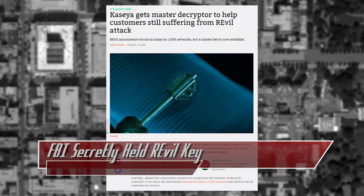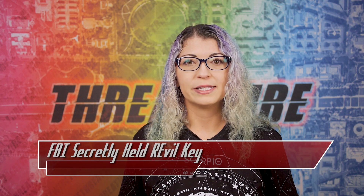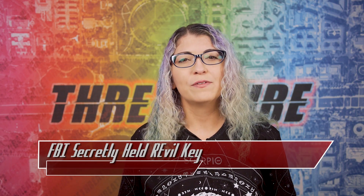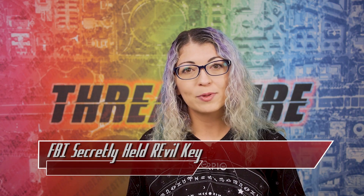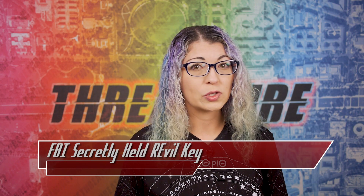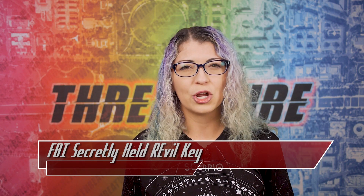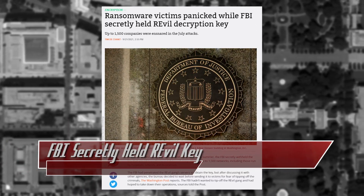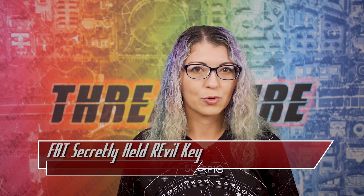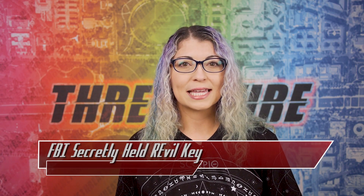Back in the summertime, I reported on the REvil ransomware attacks, how the hacking group went dark, and the master key to decrypt locked devices was released by Kaseya to help at least 1,500 victims — all customers of their IT firm. REvil made waves earlier this year by hacking into Colonial Pipeline on the East Coast along with several other major companies, hospitals, and schools. Spokespersons had stated the key was given to Kaseya by a trusted third party. Last week, we learned the FBI had that key but withheld it for 3 weeks before releasing it to victims, for fear of tipping off the hacking group. The REvil group went dark on July 13th, with the FBI releasing the key on July 21st.